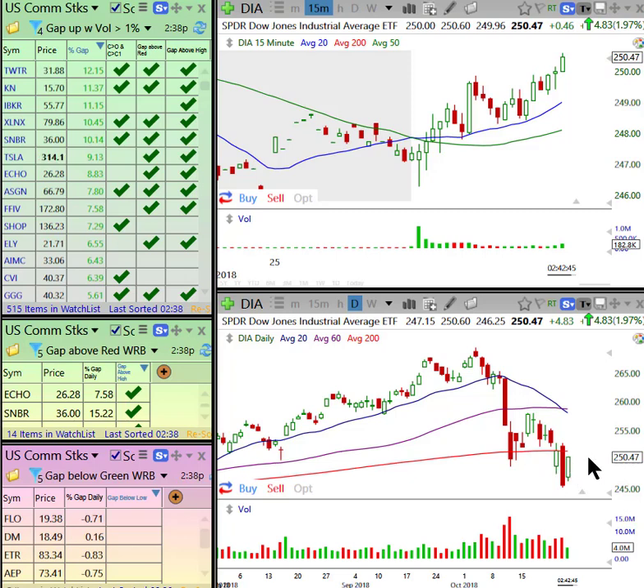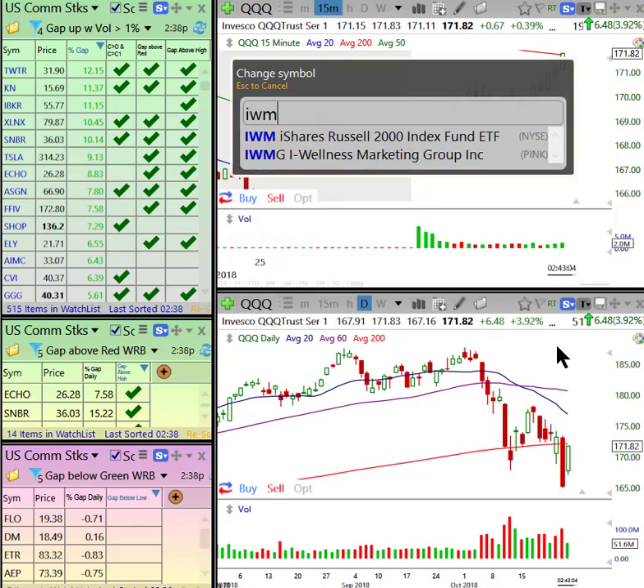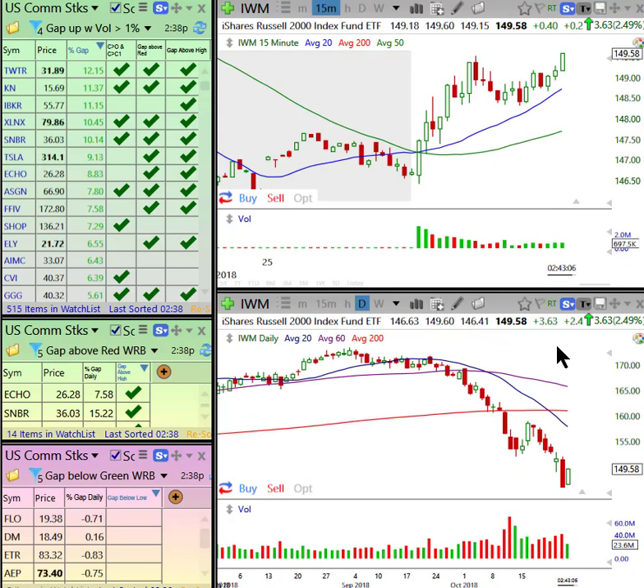We like shocking gaps to be like 80% into a wide-range bar, and then drop down to the smaller time frame to confirm. The Qs have the bigger gap, and they're getting deeper into yesterday's ugly wide-range bar breakdown. They just broke out here also, and they have the best relative strength so far. But again, for day trading, all of these look great.